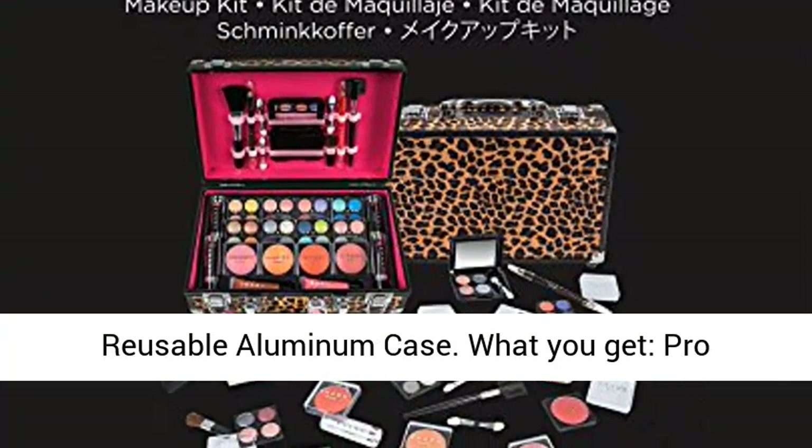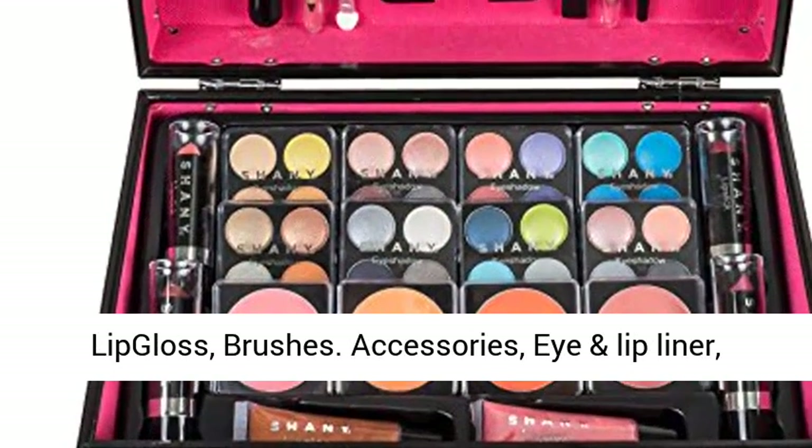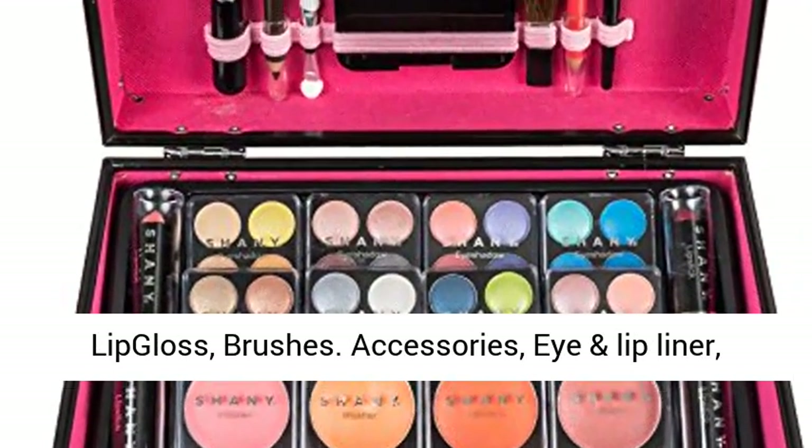What would you get? Pro eyeshadows, face powders, blushes, lipsticks, lip gloss, brushes, accessories, and eye and lip liner.